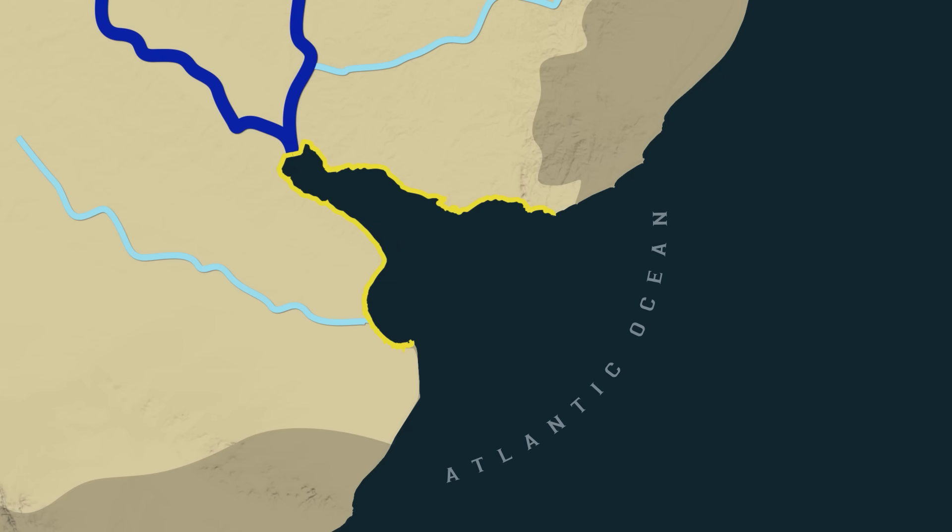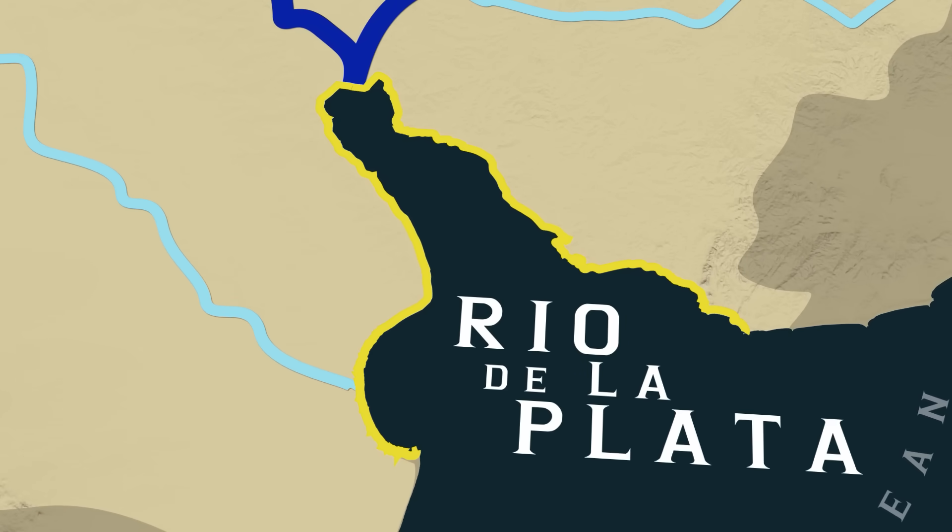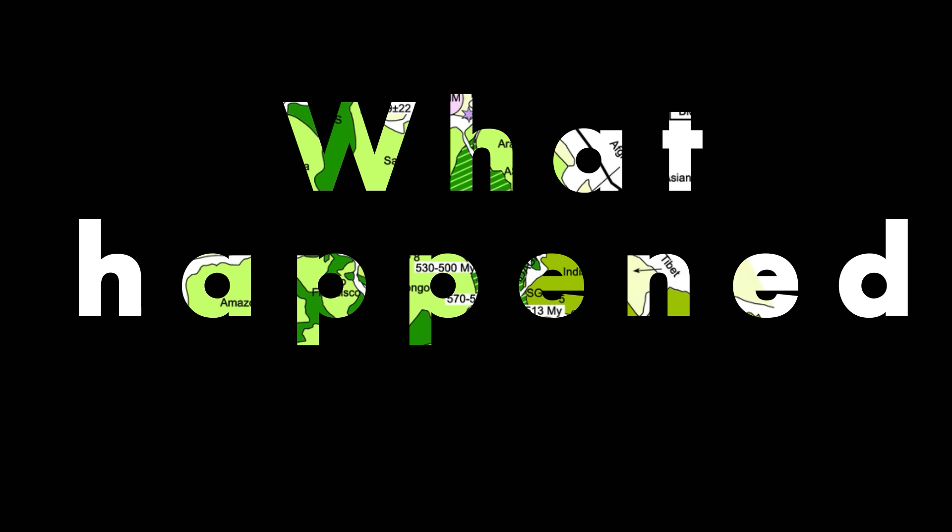This funnel-shaped indent into the South American coastline is called the Rio de la Plata and it looks very different to pretty much any other river's delta. So what actually happened here?